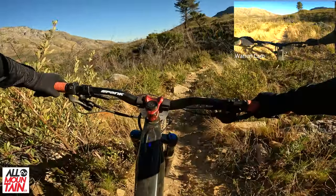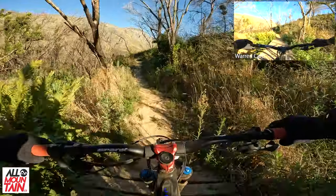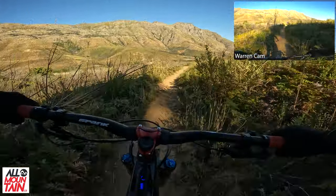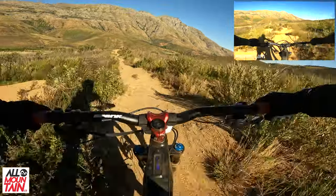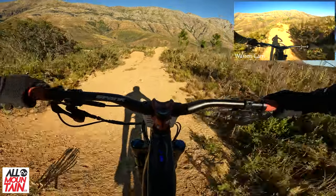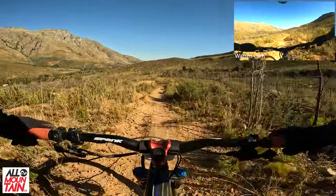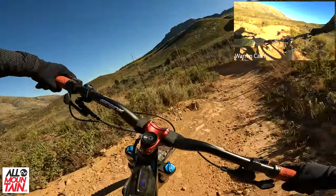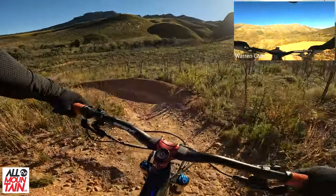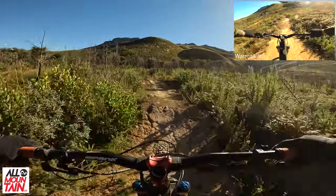There's a bit of a rock garden here — nothing you can't roll through. Some nice rollers. This section's got some cool jumps, big ones on the left, and some cool tables on the right. And then some cool tight berms.